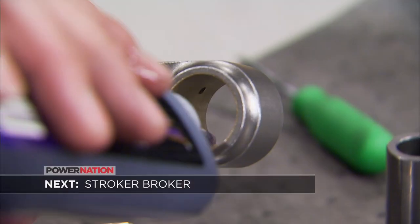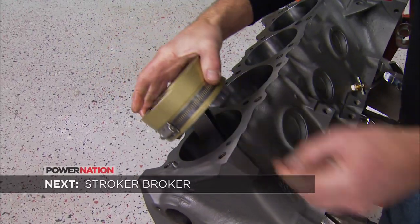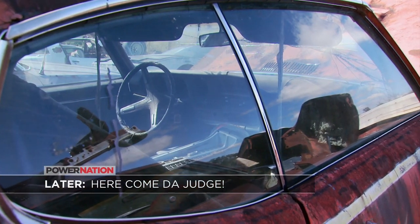Still ahead, we begin construction on the engine for our giveaway Trans Am and get into the nitty gritty about making big power with natural aspiration. Then learn how to decode a GTO to see if you've got your hands on a Judge.